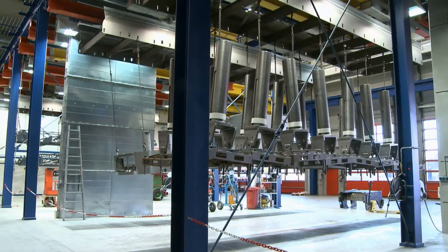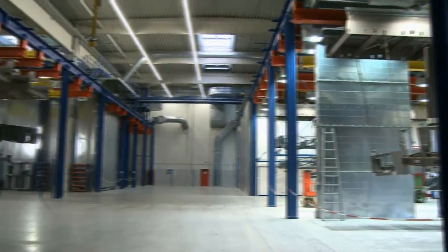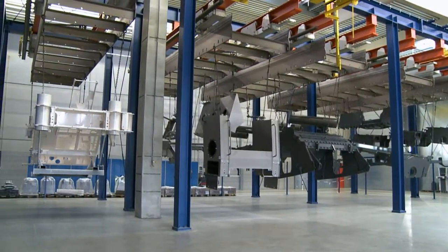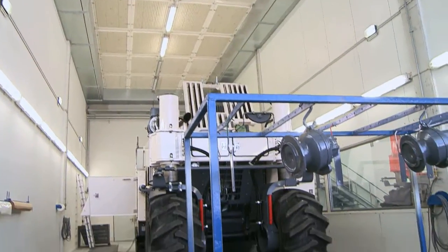Before being transported away, the workpieces must be allowed to cool in the storage areas. After assembly, however, the workpieces return one more time to the hall equipped with technologies supplied by SLF. Two finishing stations and a washing station were erected in a separate area of the hall.